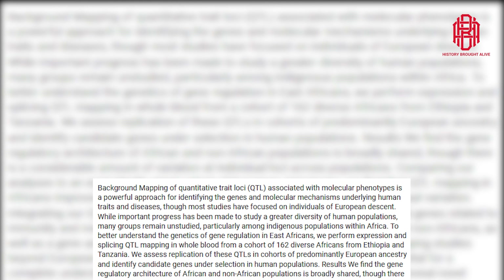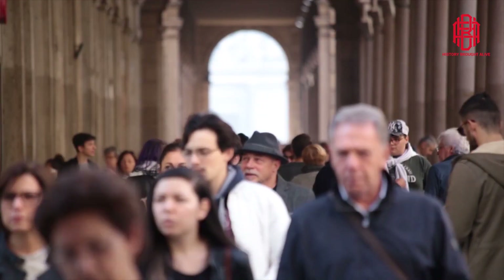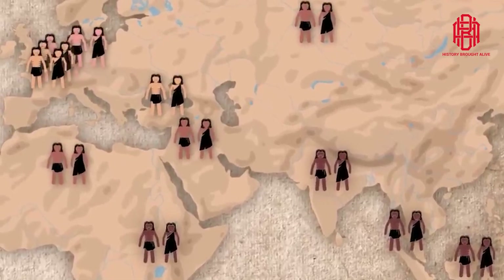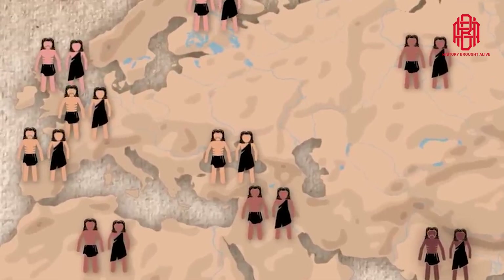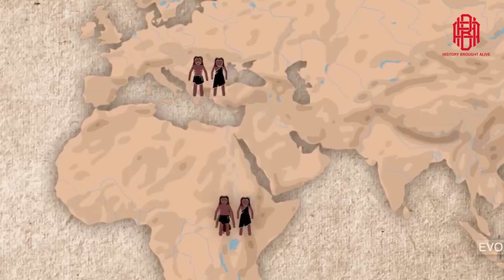The study also identified variants of two neighboring genes, HERC2 and OCA2, linked to light skin, eyes, and hair in Europeans. Remarkably, these variants originated in Africa and are ancient and common among the light-skinned San people of Southern Africa. The researchers proposed that these variants evolved in Africa over a million years ago and later spread to European and Asian populations.